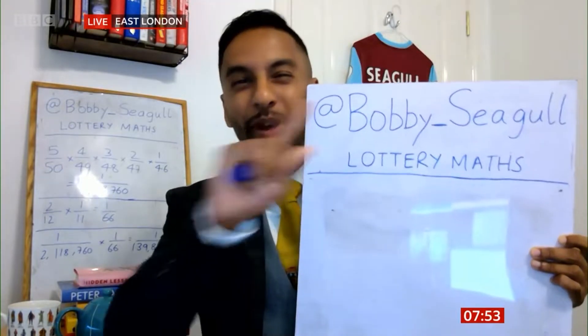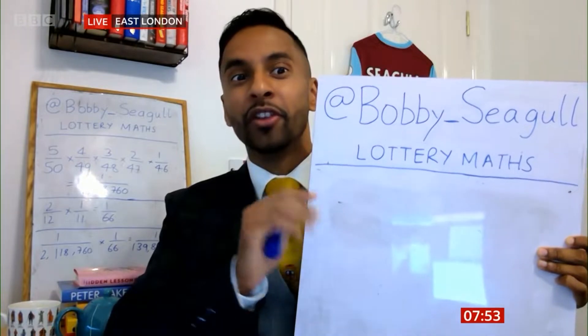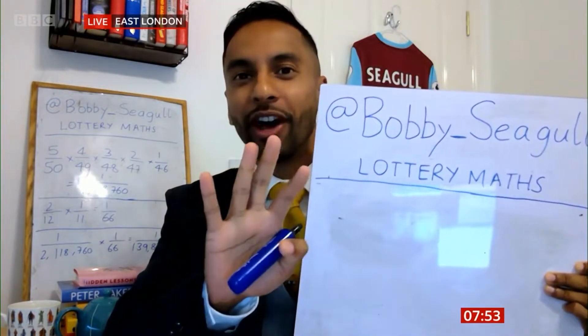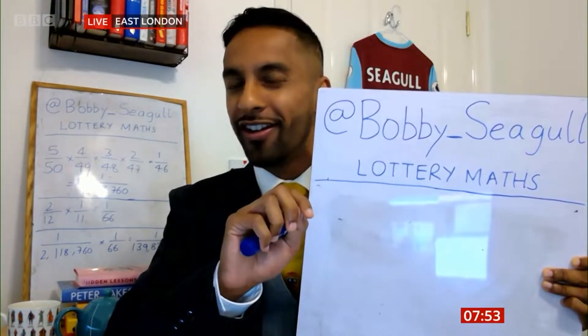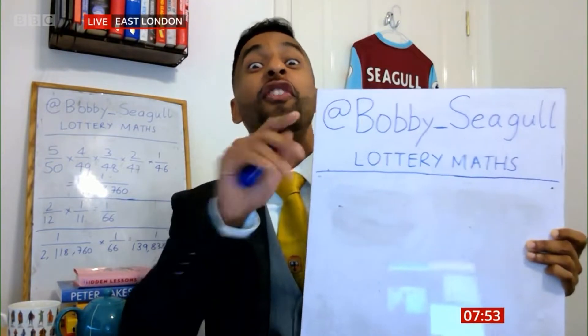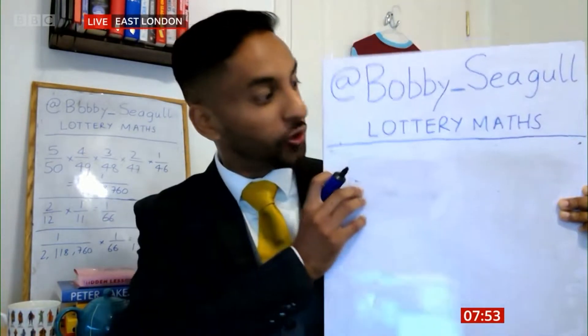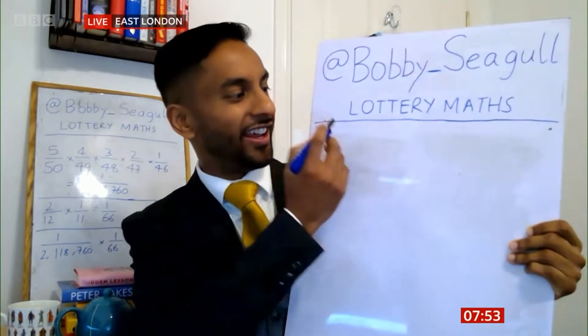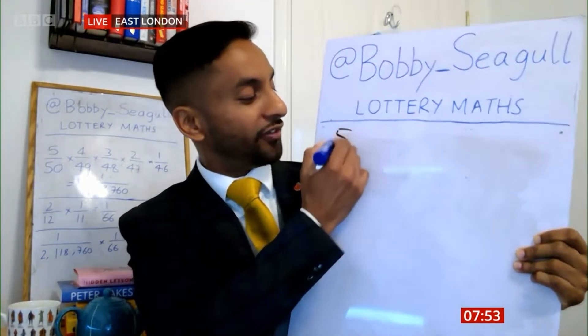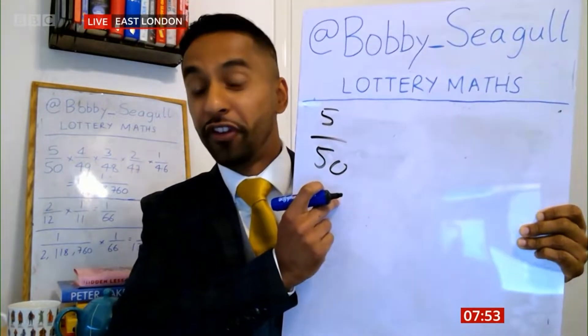So essentially the way you have to think about it is there's two bits of the lottery. There's the main numbers, and then you've got the lucky stars. So in the main numbers — how many numbers are there altogether? Fifty numbers, and you have to get five of them. So the chance of getting the first number is five out of 50. There's five numbers out of 50.